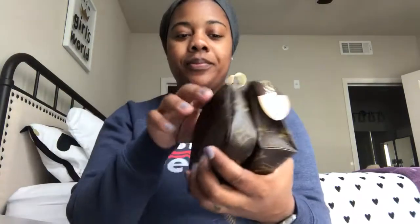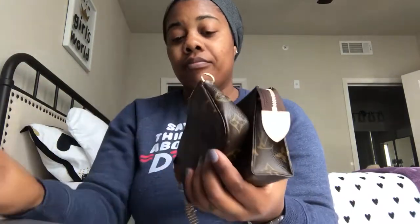Good morning guys, welcome back to my channel. I'm going to do a video about the Toiletry Pouch 15 and the Mini Pochette.